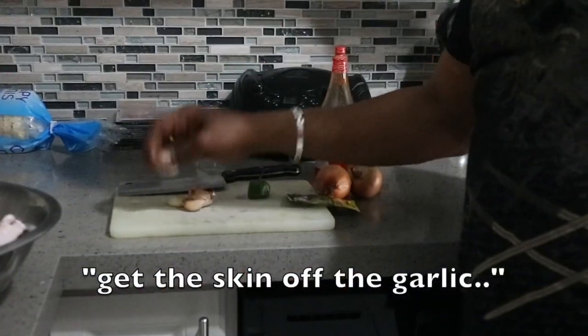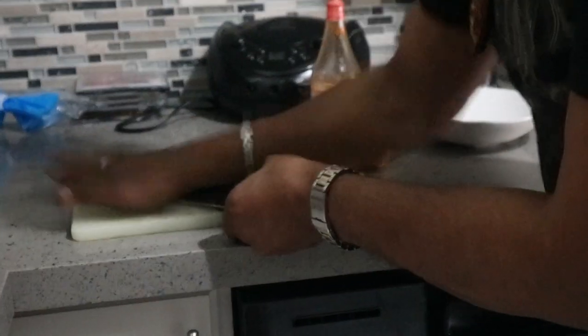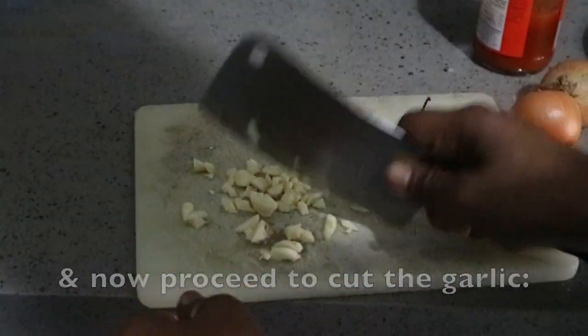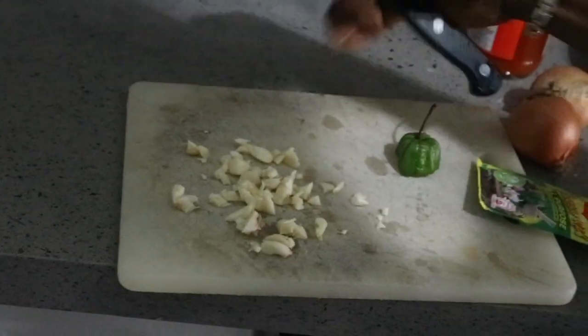Then we're going to pour this all out. One of the easiest ways to get the skin off the garlic — you want to remove this part — is to just put your knife on it like that, give it a slap, and look how easy it comes off. Careful with your fingers, keeping them back away from the knife. I'm trying to make these as fine as possible so they'll pretty much melt into the food.